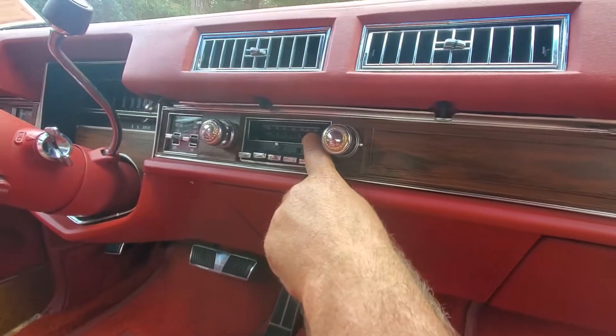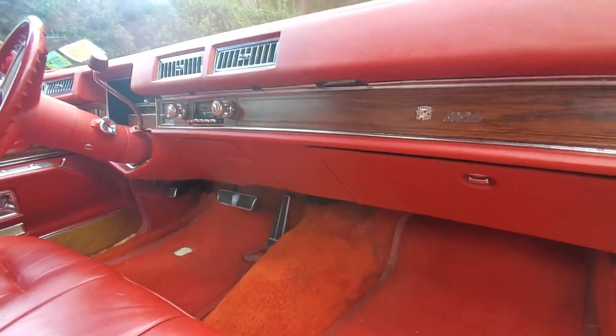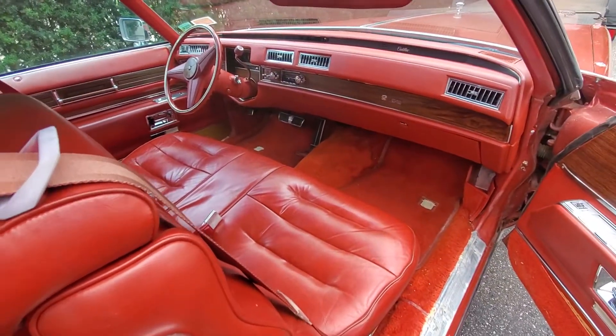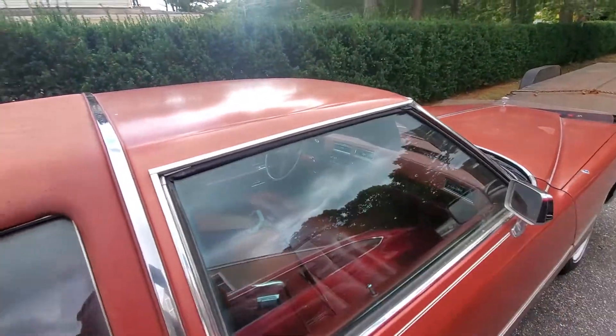It has an 8-track tape — I had no idea. Pretty cool. Never smoked in. Just mint. Tilt steering, telescopic steering, 8-track tape, power seats, air, power windows — fully loaded. Beautiful car. The car is for sale, guys.